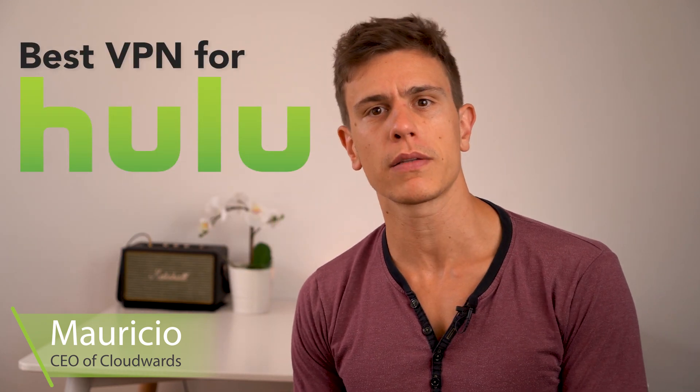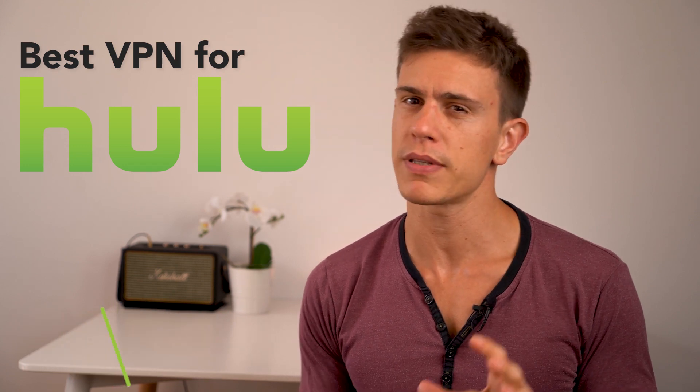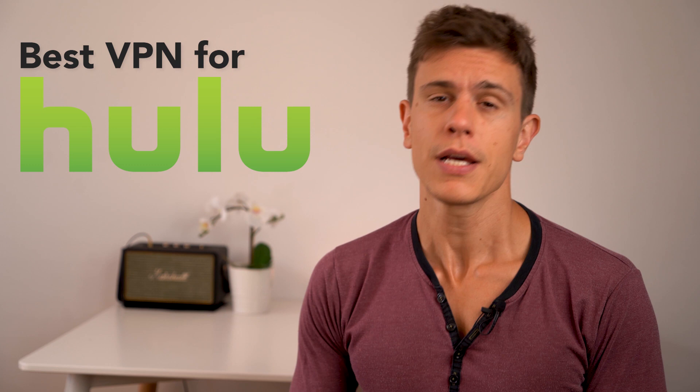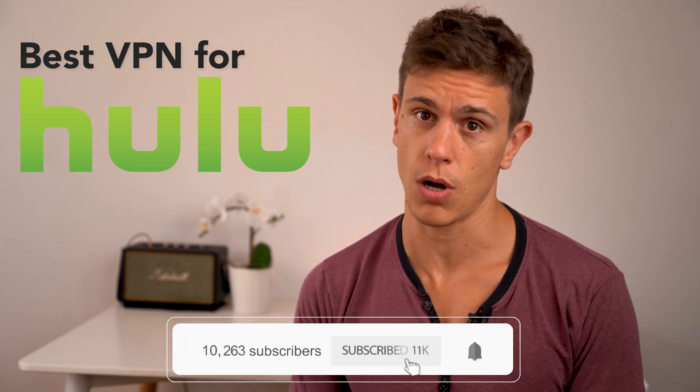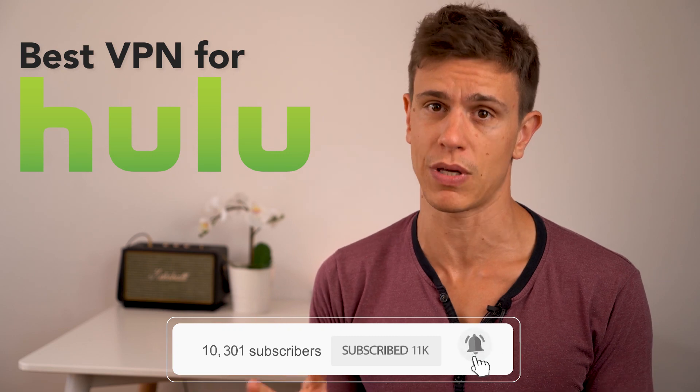Hello and welcome to this latest video from cloudwith.net. My name is Mauricio and today I'll be talking you through the very best VPNs for Hulu. Before we get started, I just want to remind you that we put these videos out regularly, and if you like our content you should definitely subscribe and hit that bell icon to get notifications. We also appreciate any thumbs up you give us.